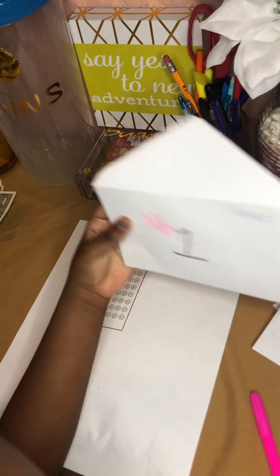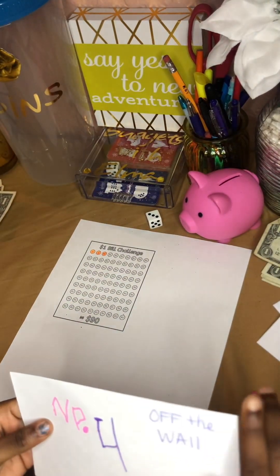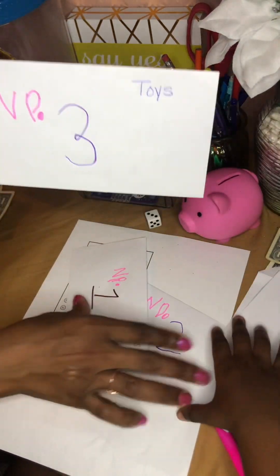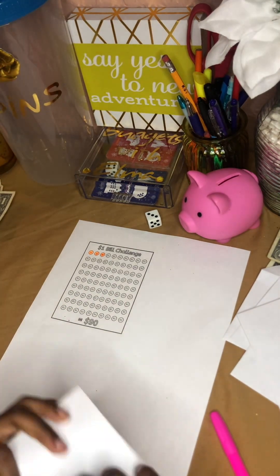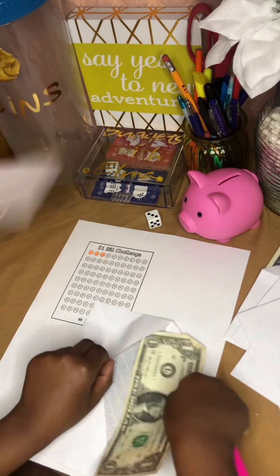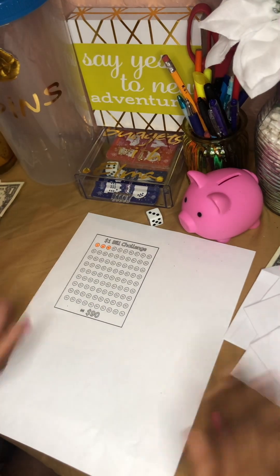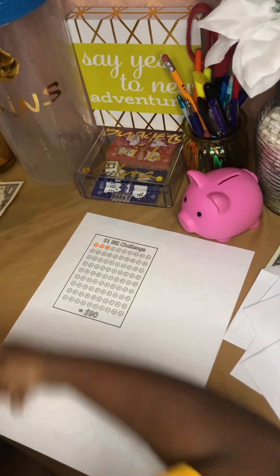She rolled again and landed on three. She's a bit slow finding the right envelope but gets there. Her number three is toys — that's what she asked for! And my number three is eyebrows done. So I put $1 in eyebrows and she puts $1 in toys.